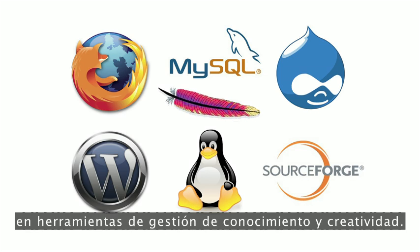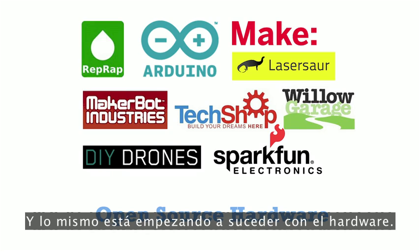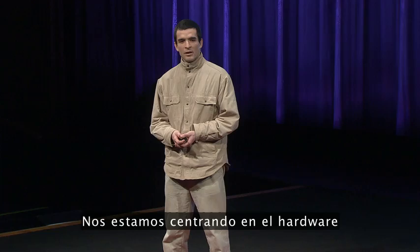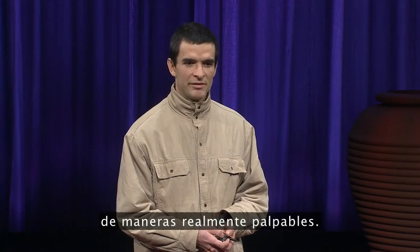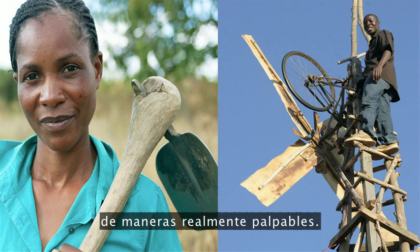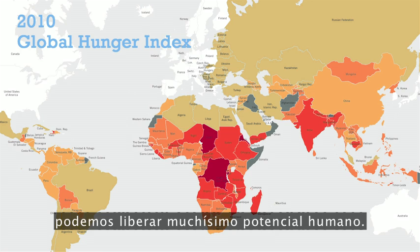We know that open source has succeeded with tools for managing knowledge and creativity, and the same is starting to happen with hardware, too. We're focusing on hardware because it is hardware that can change people's lives in such tangible, material ways. If we can lower the barriers to farming, building, manufacturing, then we can unleash just massive amounts of human potential.